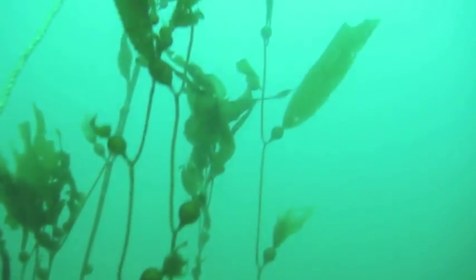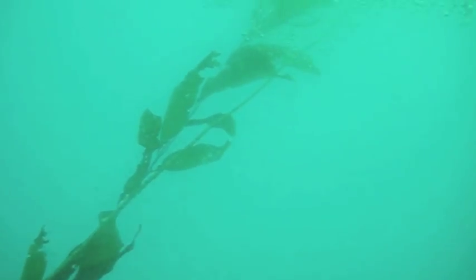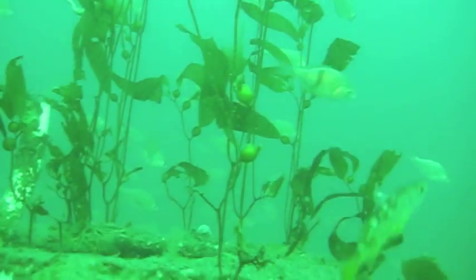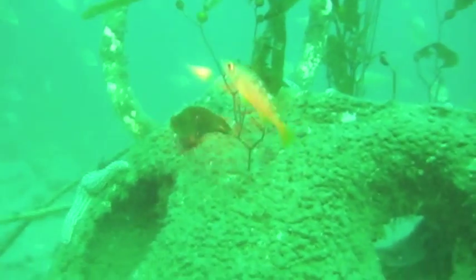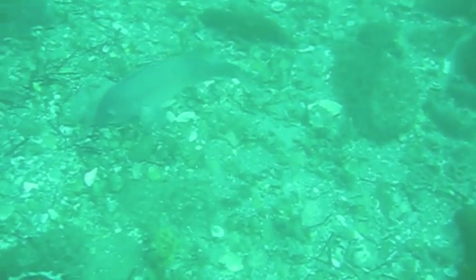This is one of the reef balls dropped off Hendry's Beach in June of 2012, and it actually grows kelp. The reef balls are a beautiful balance between low-relief and high-relief structure — you get cave area with lots of fish, scallops, and all the good things, but you also get kelp growth, all the way down to the bottom.